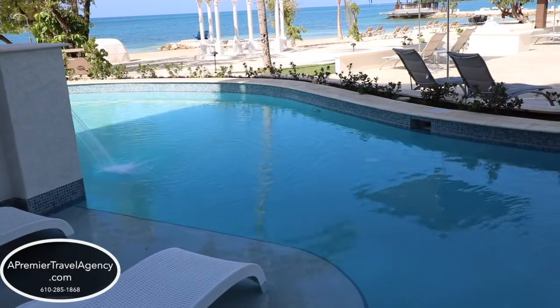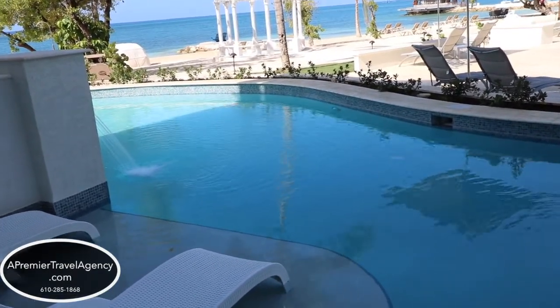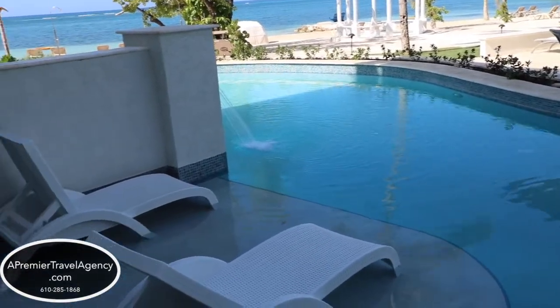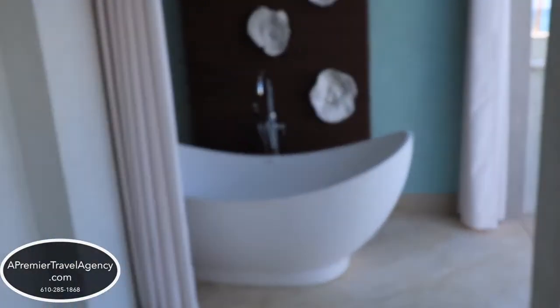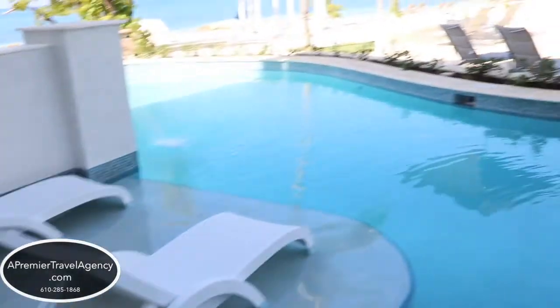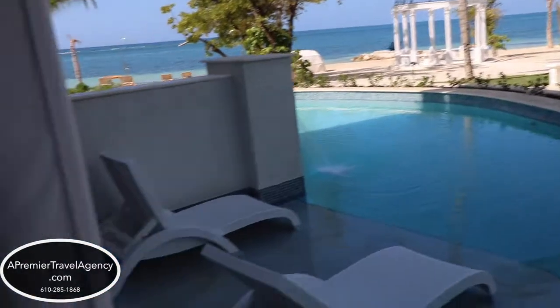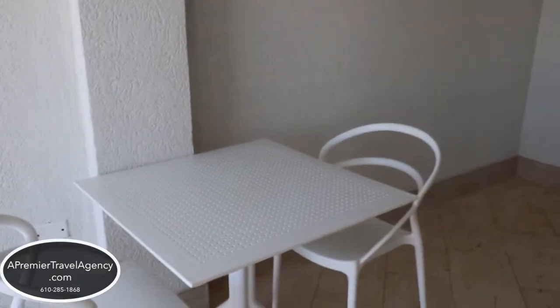I'm at the Sandal South Coast Resort in Jamaica. This is the Dutch Village Room 2106 Beachfront Swim Up Club-Level Honeymoon Suite. You have your soaking tranquility tub out on your balcony, beautiful views of the beach. The patio seats two people with a table and two chairs.